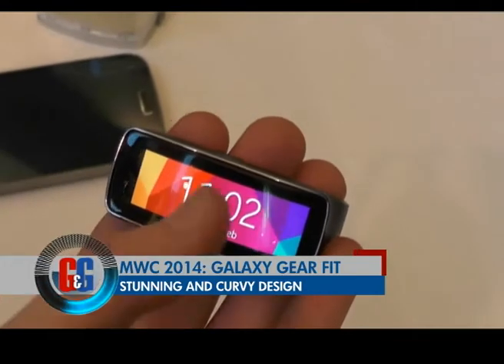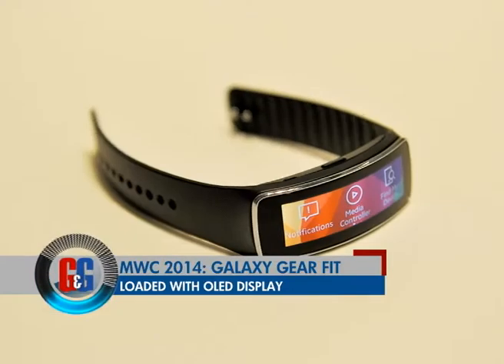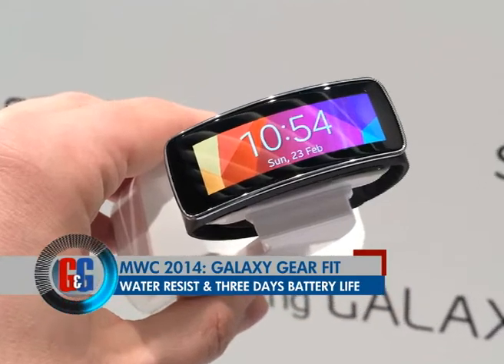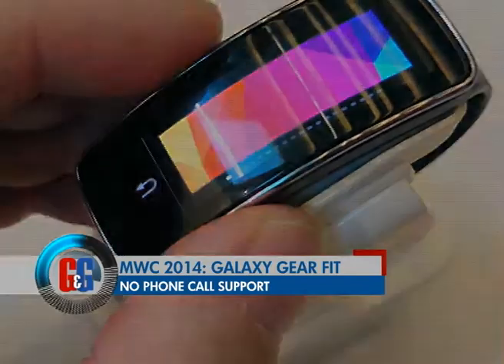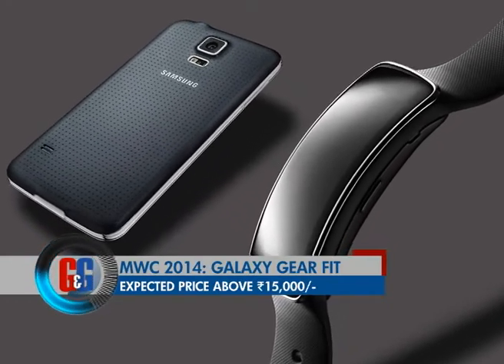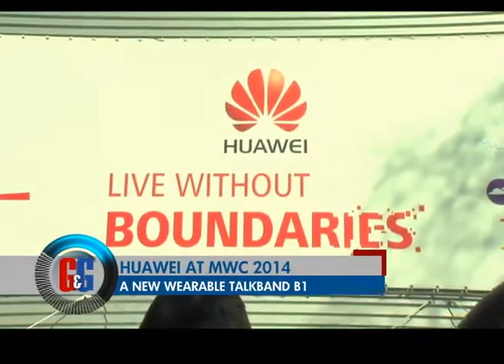The Gear Fit is a curved band that looks like a bracelet and features an OLED touch display. It comes with Android notifications, a water-resistant body, a heart rate sensor, and about three days of battery life. There's no phone call support — it's more of a lifestyle wearable device. When it comes to India it should be priced just over ₹15,000.